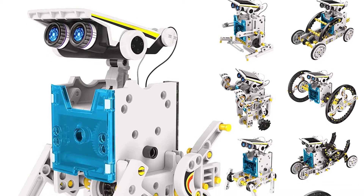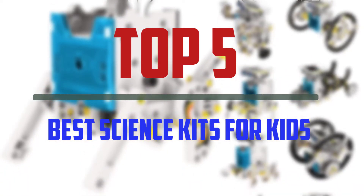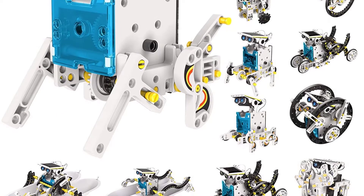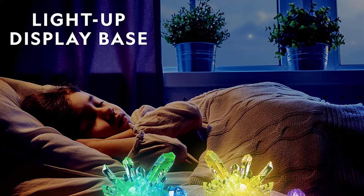Hello everyone, welcome to our new video. In today's video we break down the top 5 best science kits that are available on the market. I tried to make the list based on their popularity, quality, price, durability, user opinions and more.